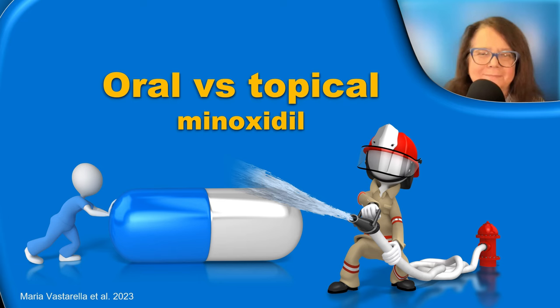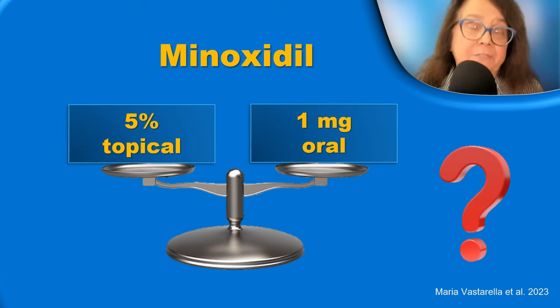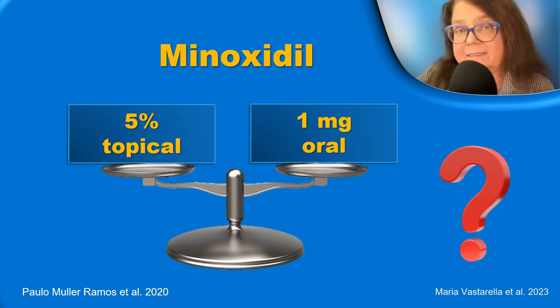What is better — oral or topical minoxidil? In my opinion, it's too early to answer this question. However, there is a study published just recently showing that 5% topical minoxidil has similar efficacy to 1 mg oral minoxidil in patients with androgenic alopecia. We have to take into consideration that especially with the topical form there are many variables, including the way of application, how consistent the patient is with applying the treatment regularly, and many other variables. So I think we are still waiting for more data.